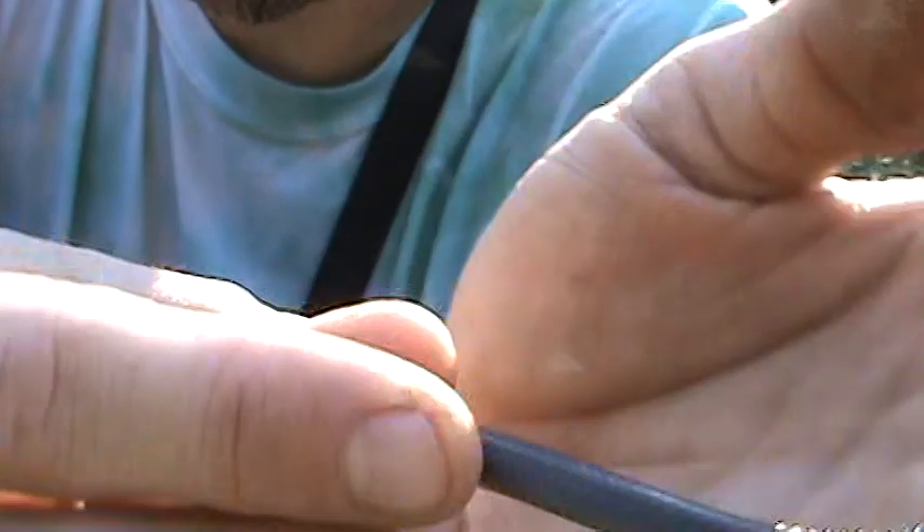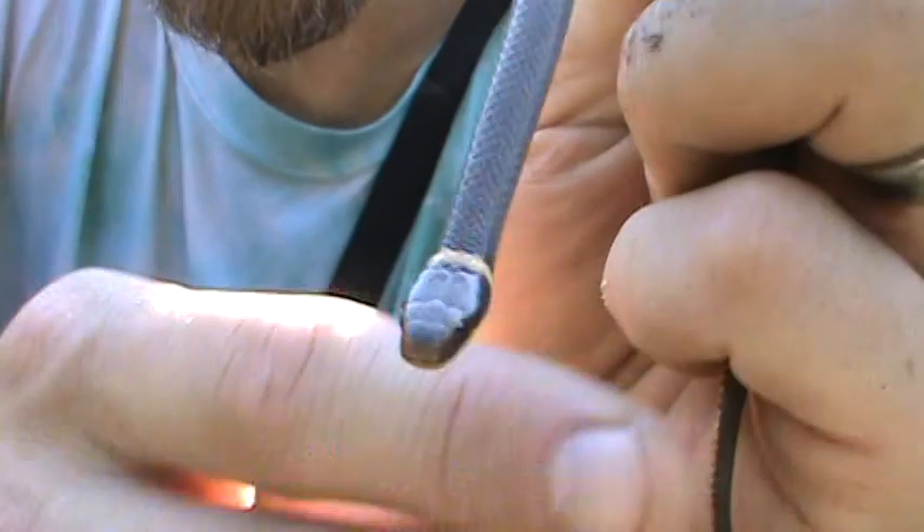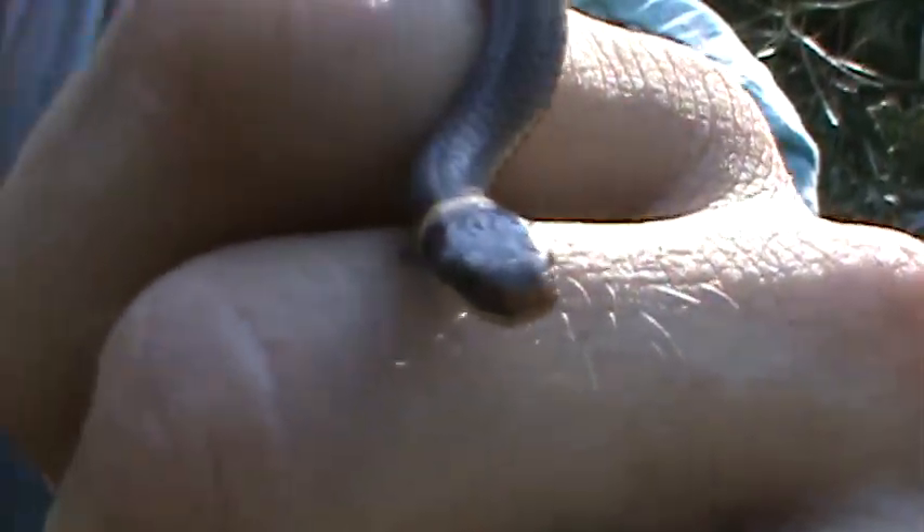Nice slate gray on him. He's trying to bite me. A little ring-neck snake. He's pretty little.